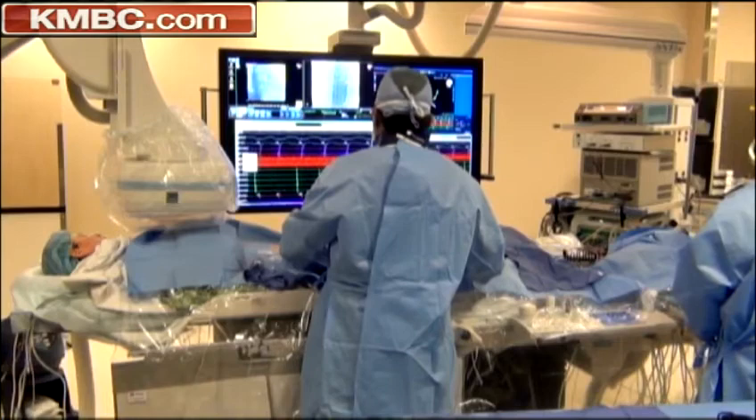Sarah Howard is the first patient in the U.S. to have heart surgery with a new GPS in the operating room. I was very excited to hear they're going to use less radiation. And when I found out I was like the first person in the country, I felt like I won the lottery.